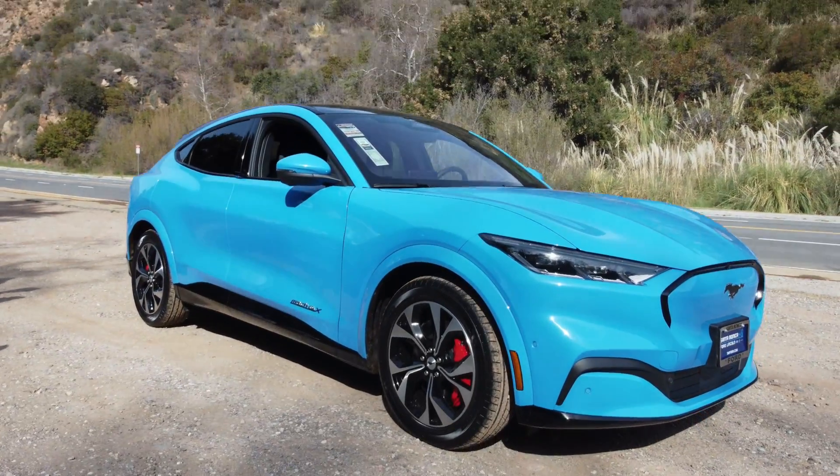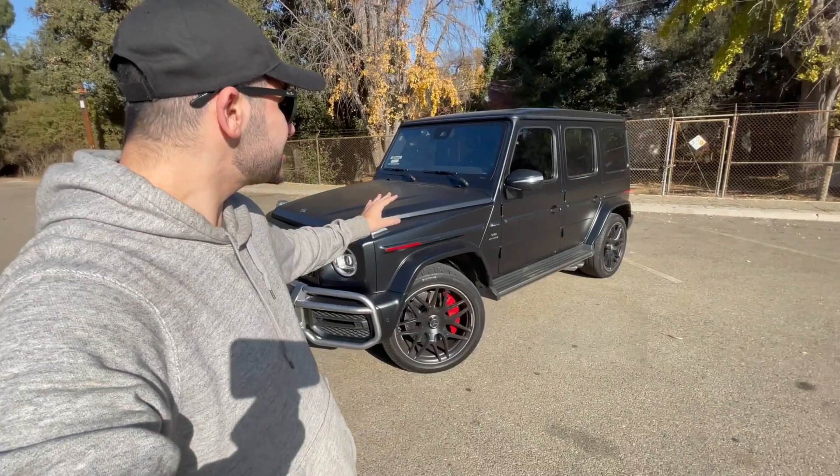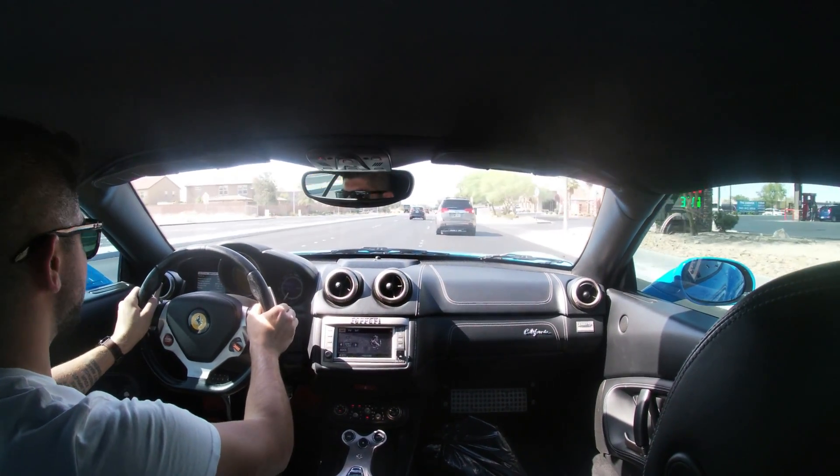Welcome back to Adam Drives LA. If you're new to the channel, my name is Adam and typically I'm driving the coolest cars on LA's most iconic roads. I'll usually review these cars and go through the exterior, the interior, all of the features, and at the end I'll tell you if I think you should buy one or not. If you're interested in this type of content, subscribe and click the bell icon so you're notified every time I post. Let's get into the overall ownership costs of owning a used Maserati Ghibli.